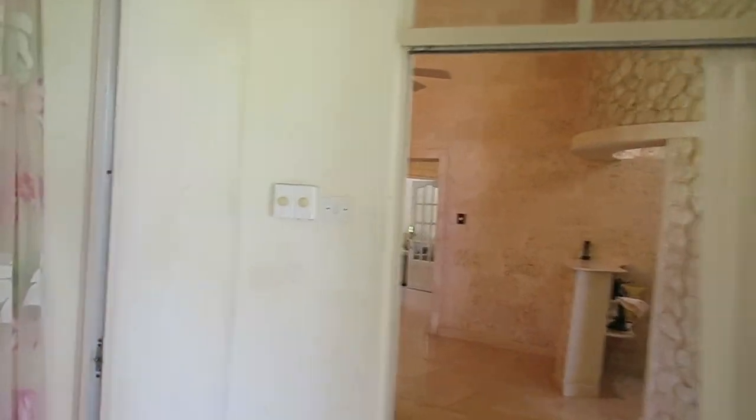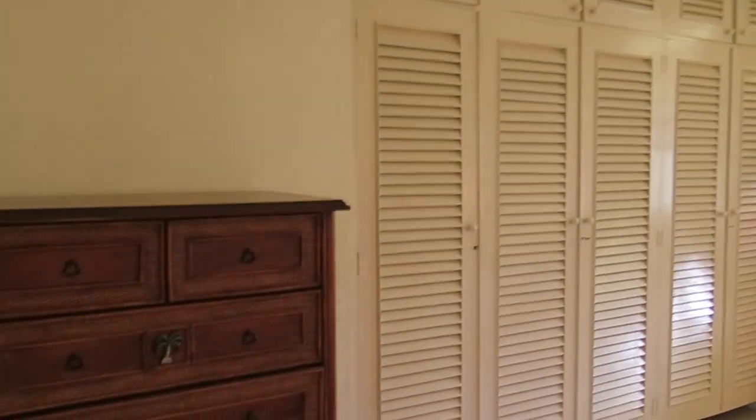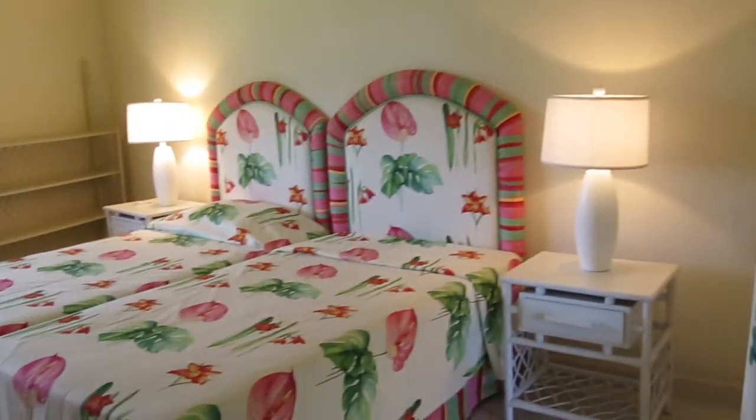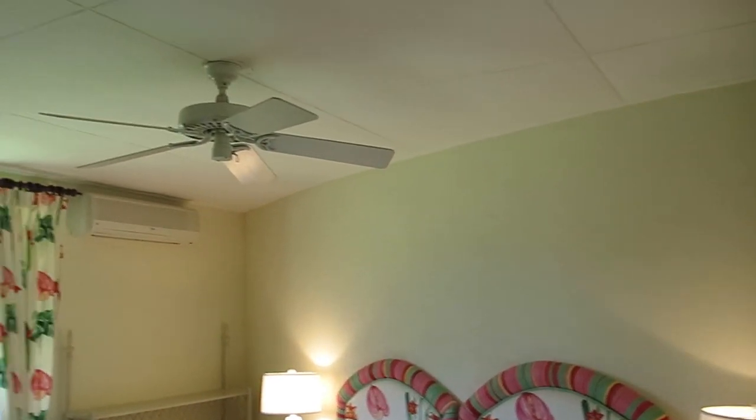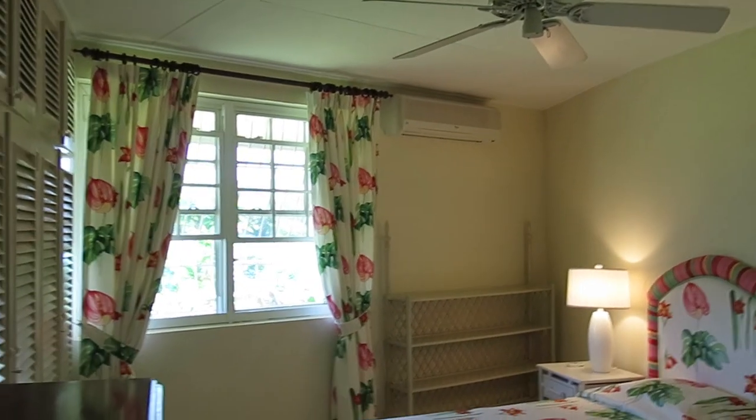Bedroom number three — fan, air conditioning again, ensuite bathroom again. All bathrooms are slightly different in style. This one is a bath and shower combined. The one next door was shower only, the one at the end had a bath and a separate shower. Very nice. This whole place is built around what looks like a mill.